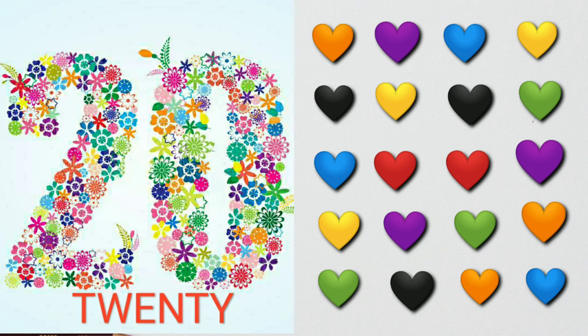1, 2, 3, 4, 5, 6, 7, 8, 9, 10, 11, 12, 13, 14, 15, 16, 17, 18, 19, 20. 20 hearts.